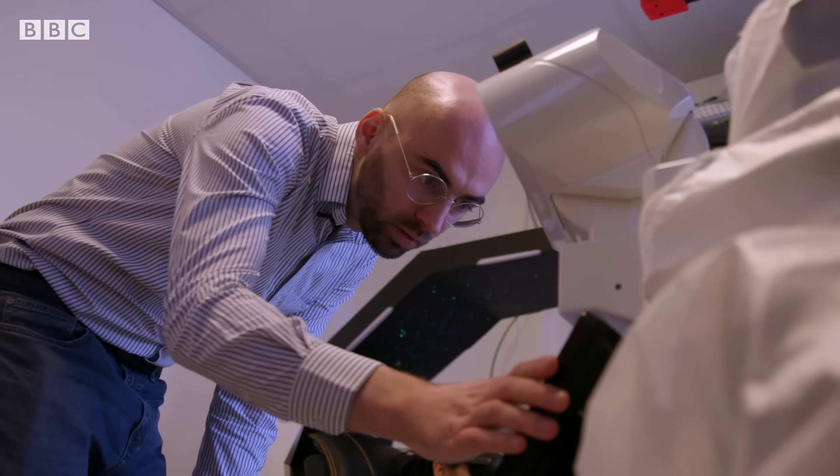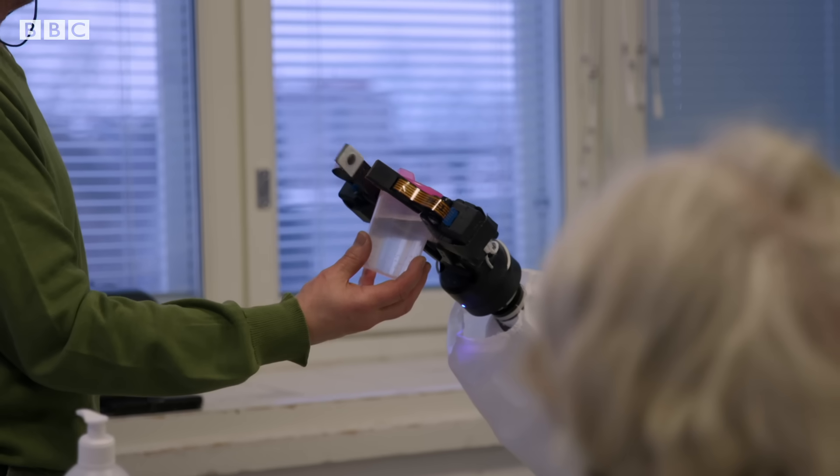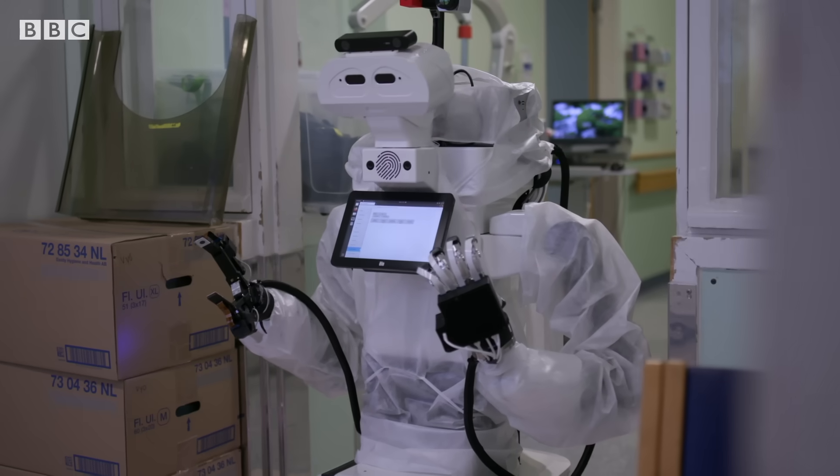After the pandemic, they realized that there are a lot of problems they would like to solve and prepare for when something like this happens in the future. This is where they came in and started figuring out how to build a robot — a system that can actually be useful in a hospital.